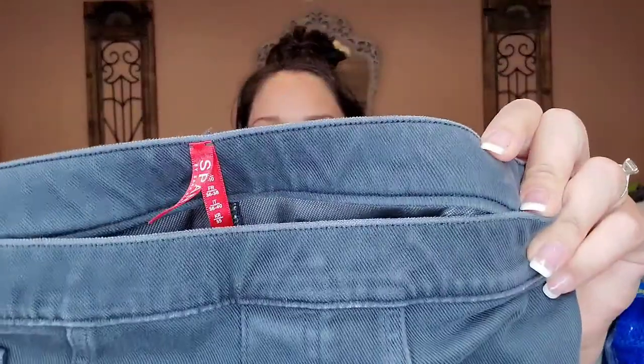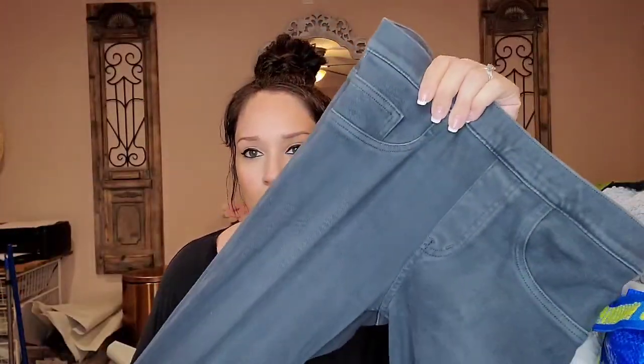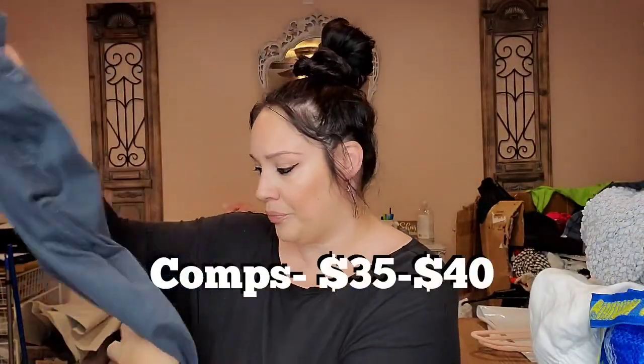This is my favorite brand right now to pick up — Spanx. I sell these like crazy when I find them, and really really quickly. These are size small, like a gray pull-on jegging in a denim material.